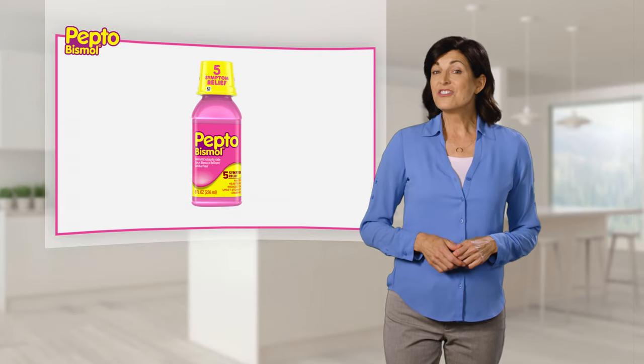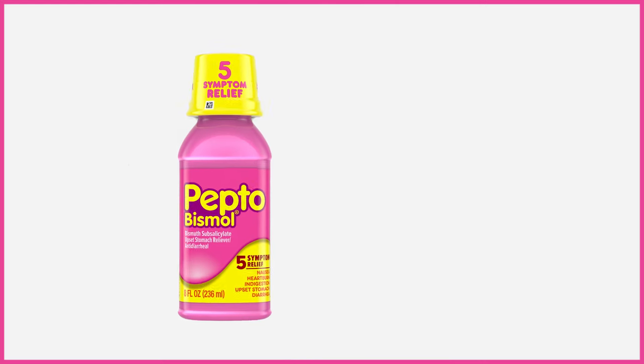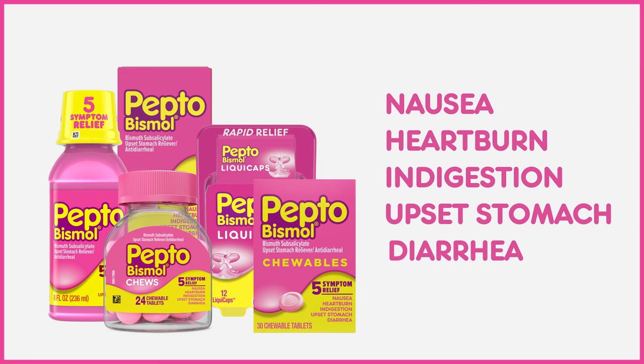Most people think Pepto-Bismol is just a liquid. It started that way, but now there are lots of forms to make you feel better. They all provide the same fast-acting relief for nausea, heartburn, indigestion, upset stomach, and diarrhea.